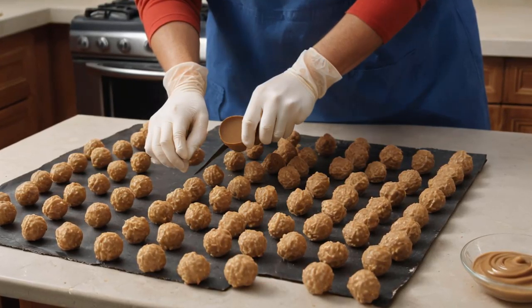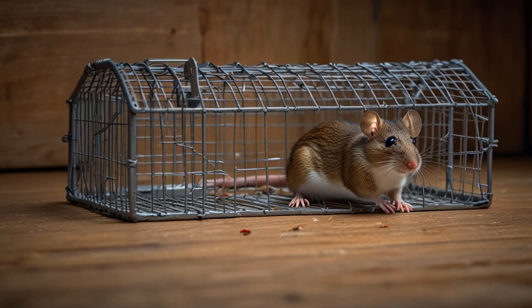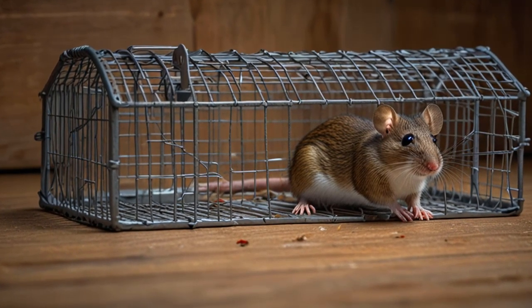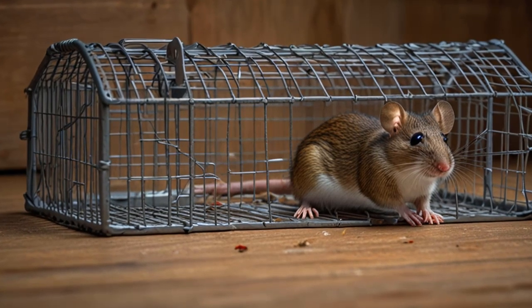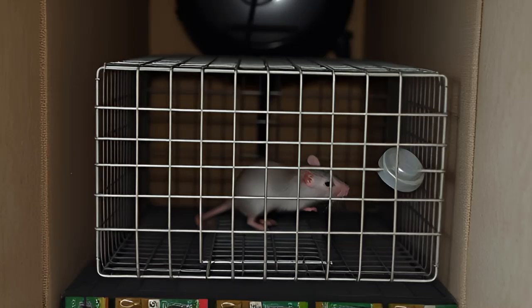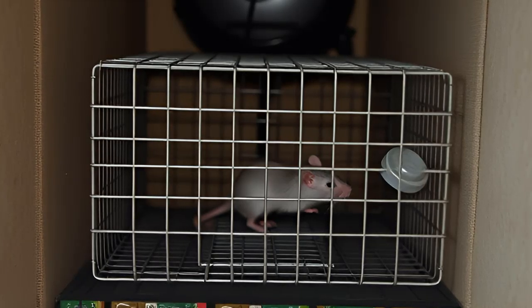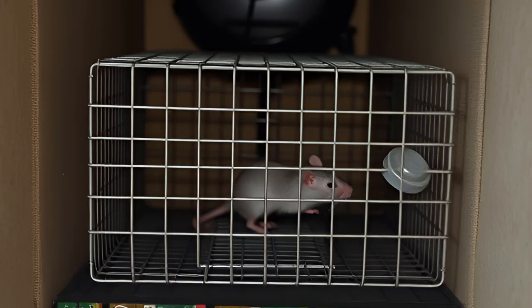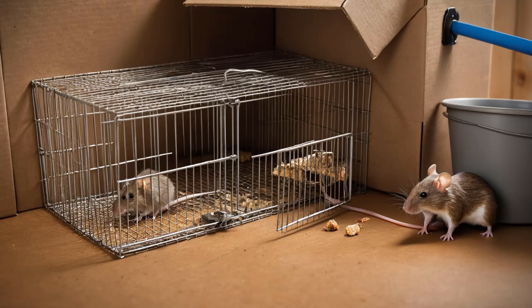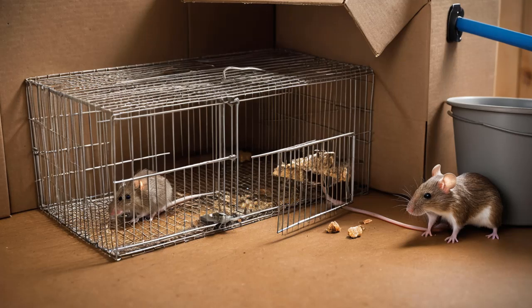Natural Deterrents: Preventing Rodents from Entering. You can also use natural ingredients to keep rodents out of your home. Spreading peppermint oil, cayenne pepper, black pepper, or cloves around the perimeter of your home can help deter rodents from entering. Apply these substances generously around potential entry points like the foundation of your house. You can also sprinkle crushed pepper or spray pepper spray near rat openings and holes — the strong smell irritates the rodents' nose and airways, discouraging them from coming back inside.